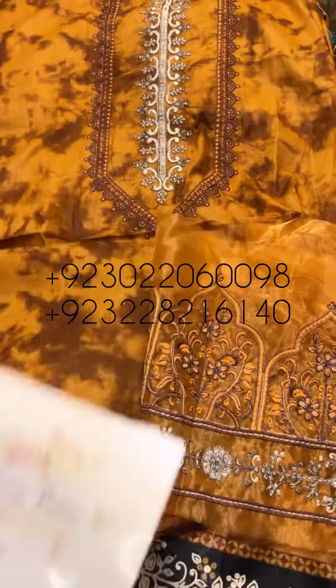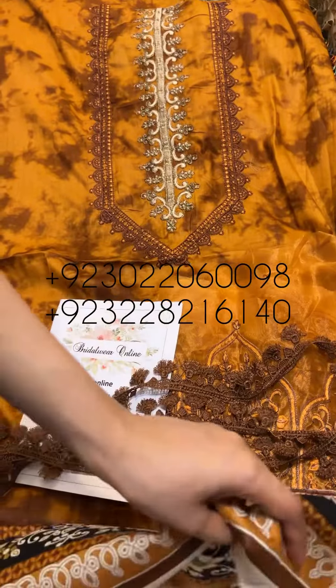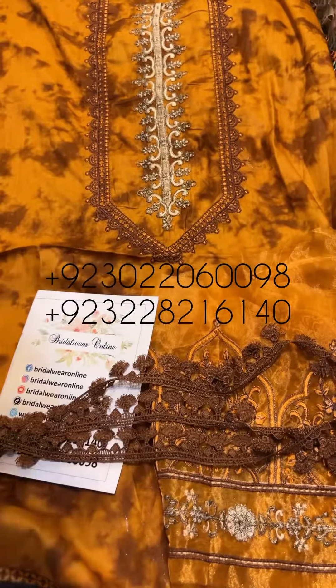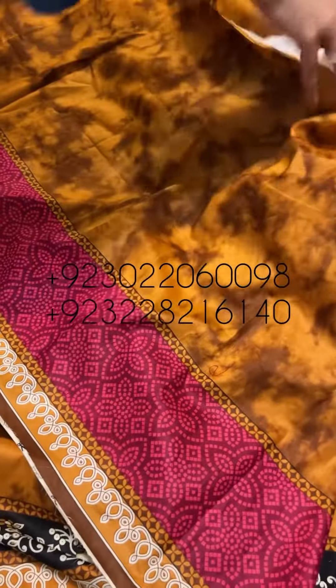Now I'm going to show you some other things. These are the chicken kari borders.